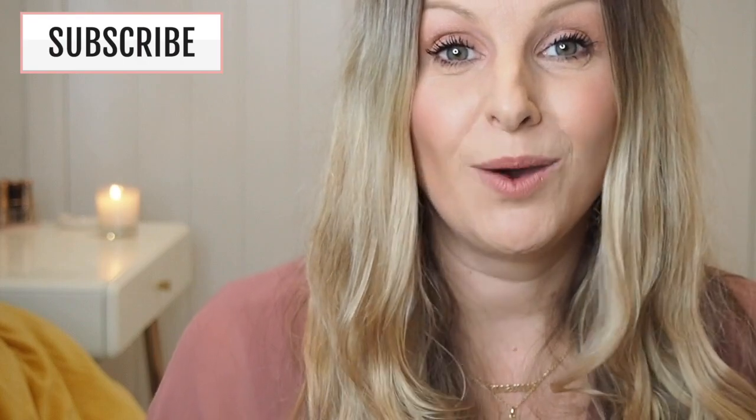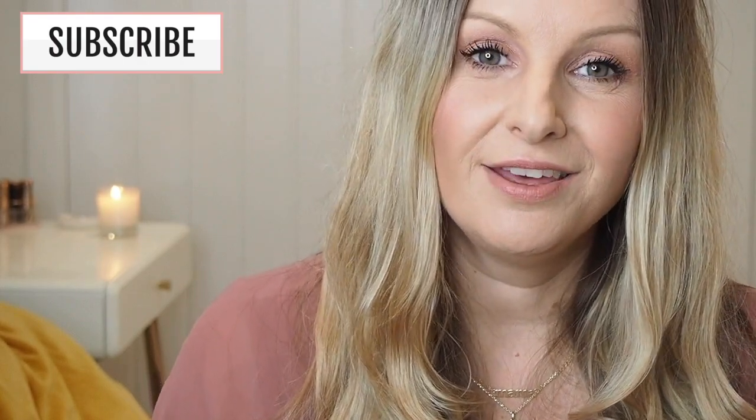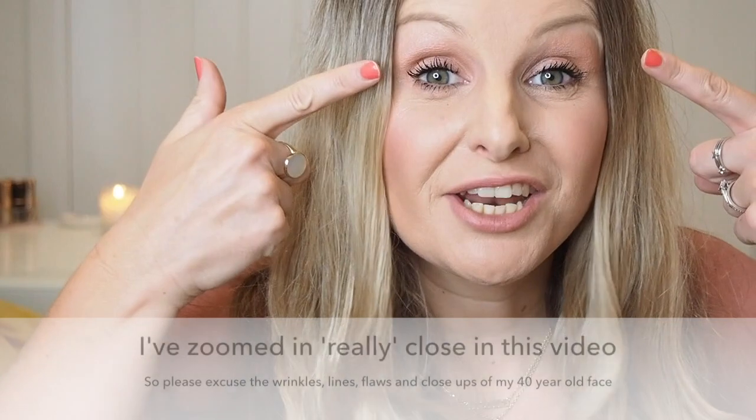I'm going to compare it to the other two Charlotte Tilbury mascaras currently on the market — the Charlotte Tilbury Legendary Lashes 2 mascara and the Charlotte Tilbury Full Fat Lashes mascara — to see how it performs and looks. In honour of the Pillow Talk theme, I am wearing the Pillow Talk lipstick and eyeshadow palette today.